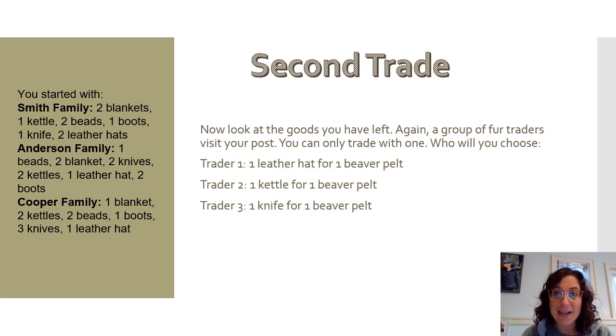Now we're at the second trade. You should have one item gone from your goods list. Again, a group of fur traders visits your post and you can only trade with one of them. Trader one would like a leather hat and will give you one beaver pelt. Trader two would like a kettle and will give you one beaver pelt. Trader three would like a knife and will give you one beaver pelt. Pause the video, write down what you traded and how many beaver pelts you got, and don't forget to update your list.